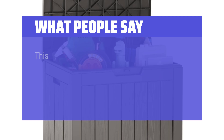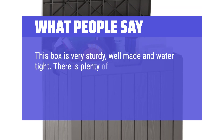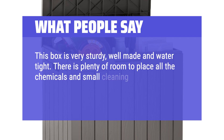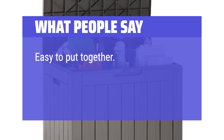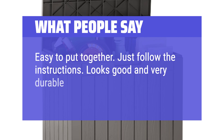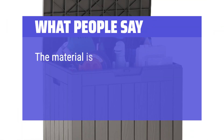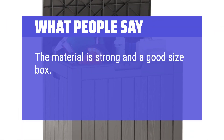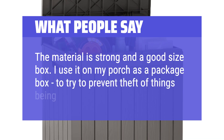What People Say: This box is very sturdy, well-made, and watertight. There is plenty of room to place all the chemicals and small cleaning tools into this box and still have room for more items. Easy to put together — just follow the instructions. Looks good and very durable. Very useful to store seat covers for patio chairs. The material is strong and a good size box. I use it on my porch as a package box to try to prevent theft of things being delivered.